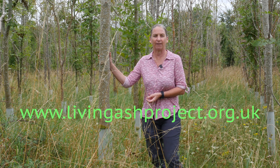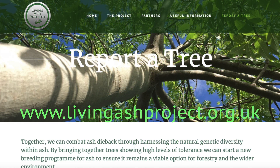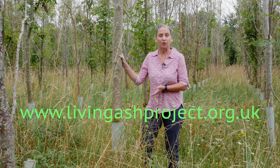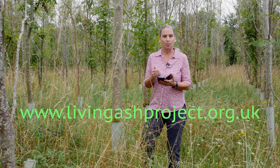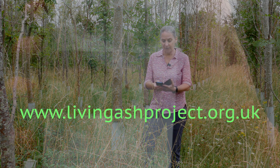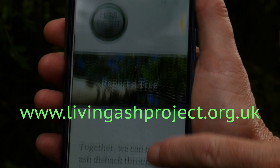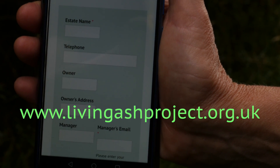This 1% of trees — we need your help finding them. Identify and report to the Living Ash Project. You can do this on the project website, www.livingashproject.org.uk, but you can also do it in the field on your smartphone or tablet. On the project website there is a 'Report a Tree' tab where you can add the details of the tree in the field.